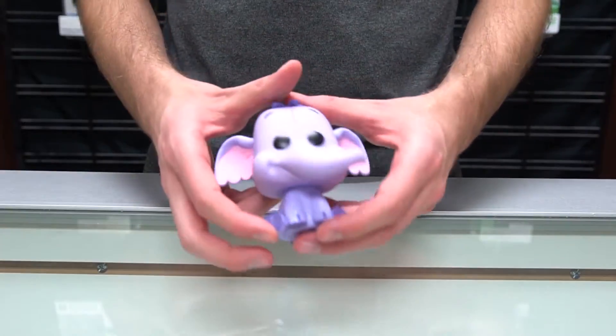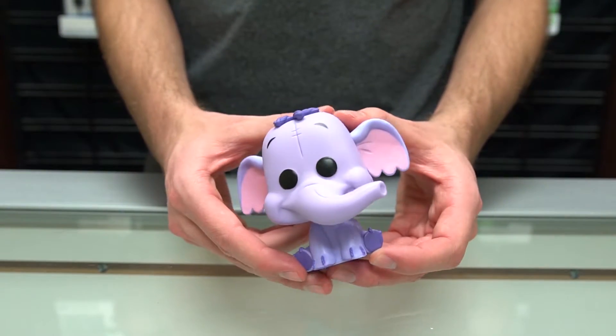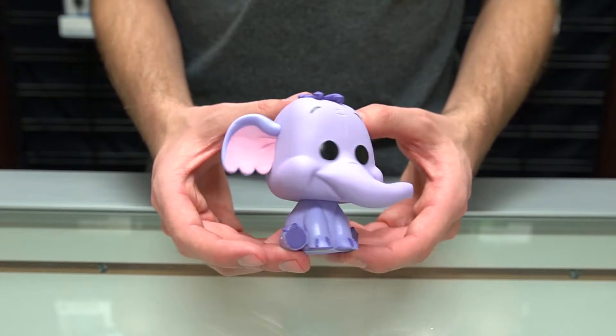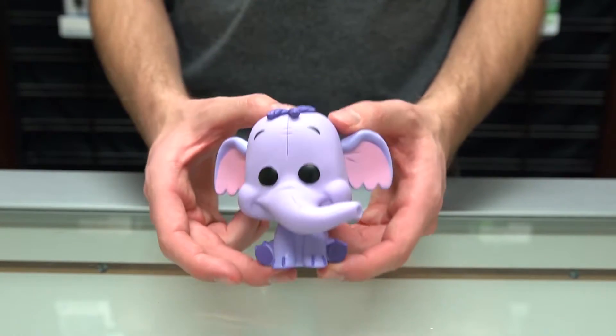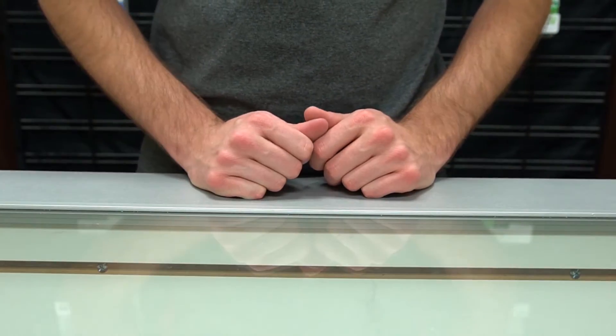Last we have Heffalump — here's Heffalump the elephant, another cute little character. You can pick up all six at your local EB Games. I have confirmed that they are all available for purchase now.